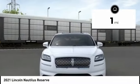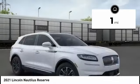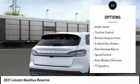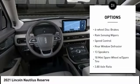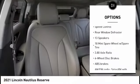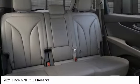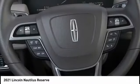This vehicle has less than 100 miles. Here are some of this vehicle's great options: electronic stability control, alloy wheels, power lift gate, brake assist, traction control, remote keyless entry, four-wheel disc brakes, rain-sensing wipers, speed control, rear window defroster.